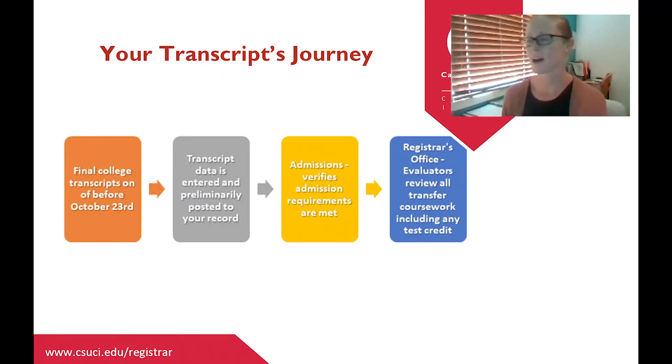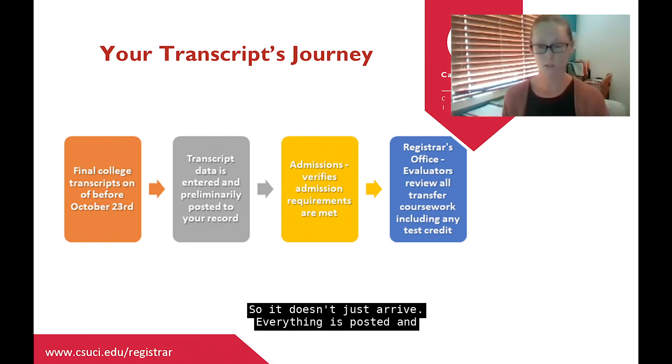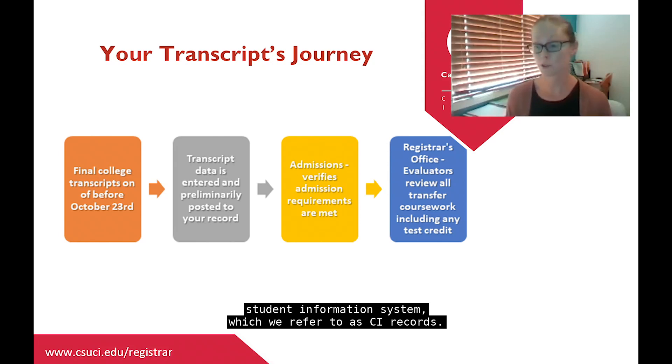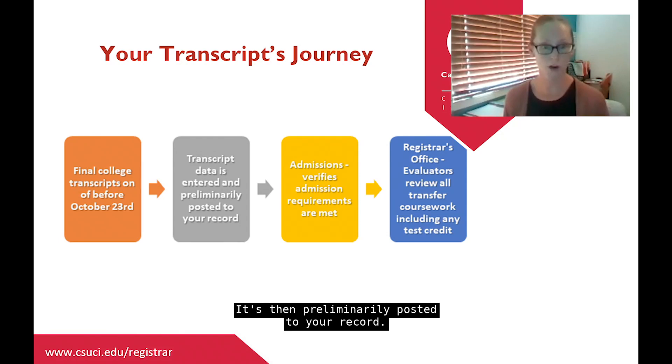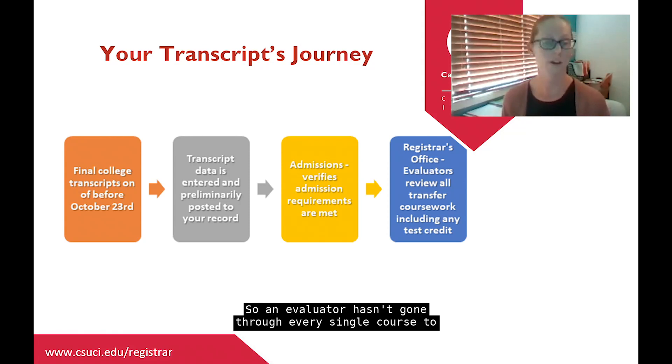Our goal today is to help you understand the entire evaluation process and how evaluation decisions are made, familiarize you with terms we use, and take a more detailed look at your transfer credit tools — your transfer credit report and your advising report. We'll also provide guidance on how to navigate and resolve any potential prerequisite issues when you register for your first term at Channel Islands.